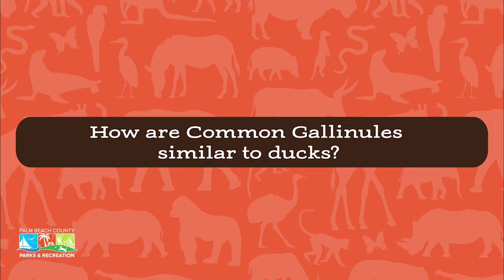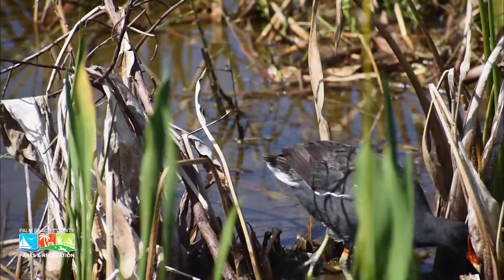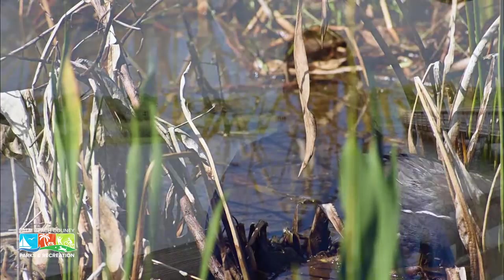The common gallinule swims like a duck but it's in the rail family because it can walk over vegetation. It does not have webbed feet even though it is a very good swimmer. Instead, it has long toes that allow it to walk across mud and cling to and across raised vegetation.